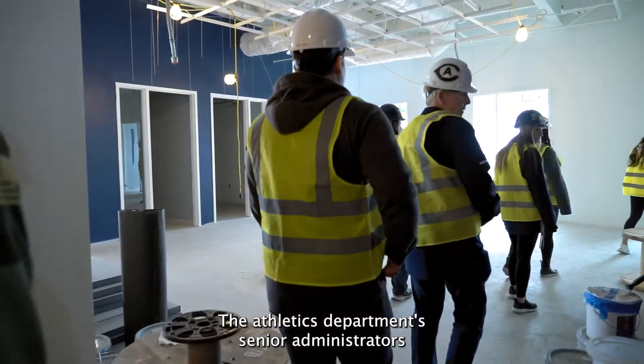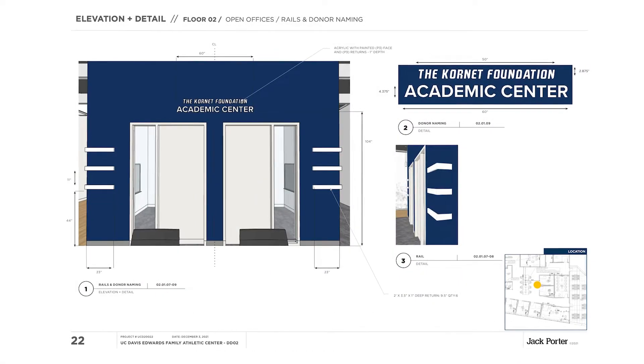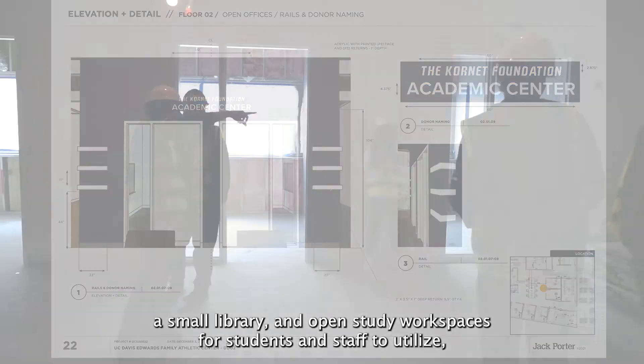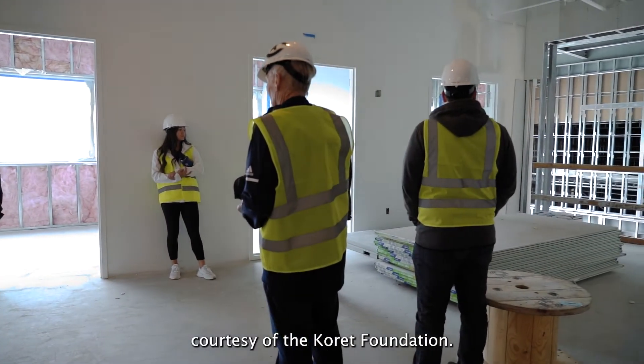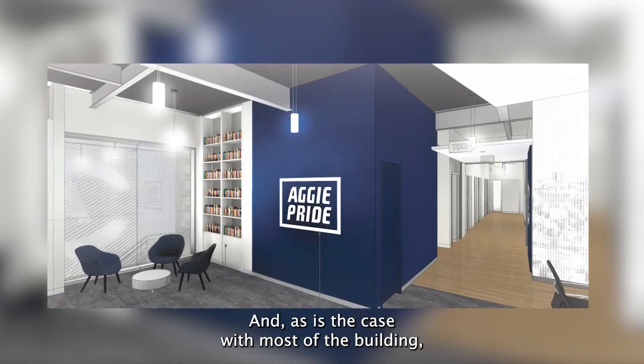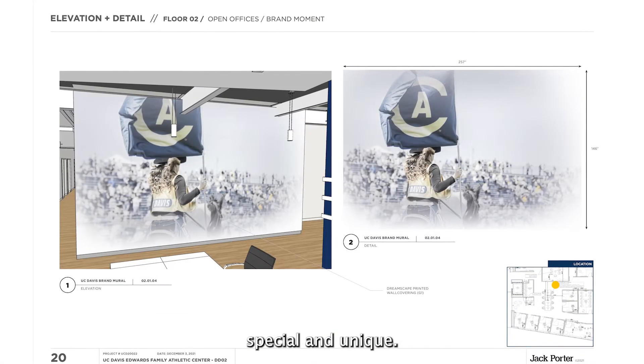The athletic department's senior administrators will find a new home in the Edwards Center as well, with meeting room space, a small library, and open study workspaces for students and staff to utilize, courtesy of the Corette Foundation. As is the case with most of the building, there will be large pictures and indicators about what makes UC Davis special and unique.